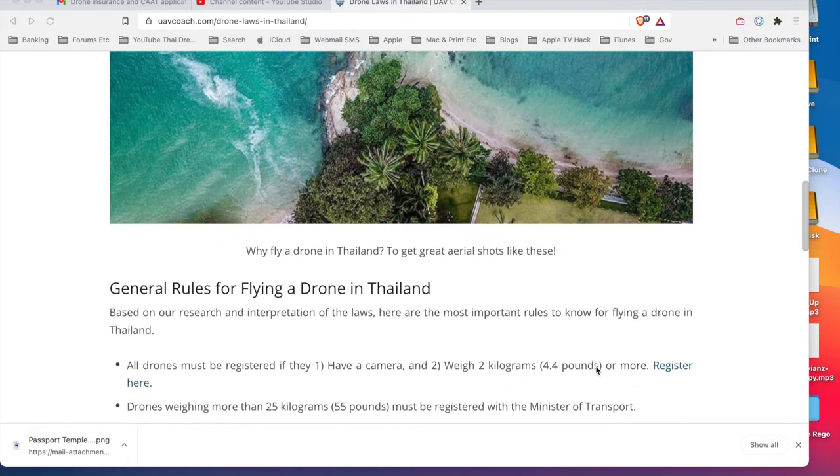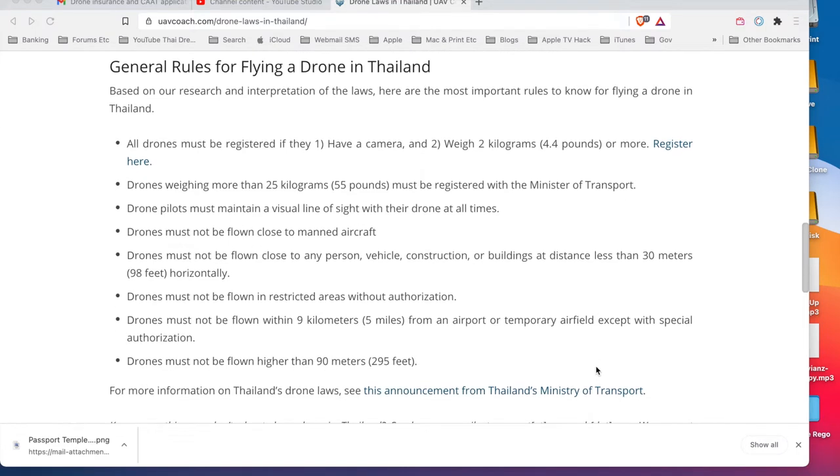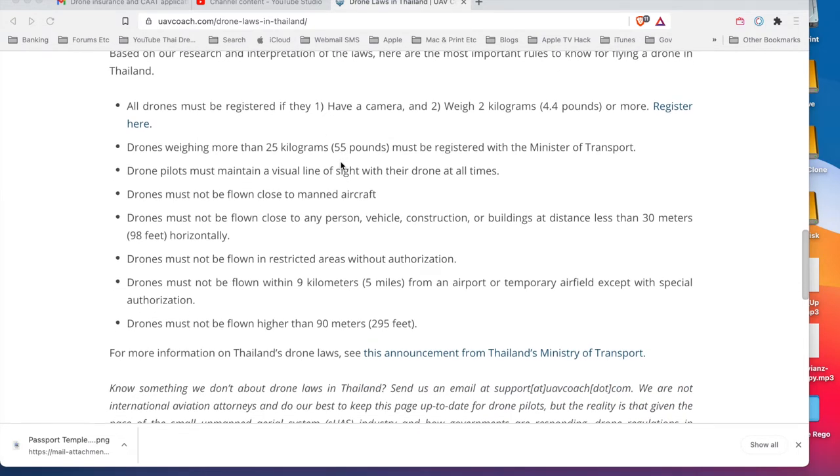General rules for flying a drone in Thailand: based on research and interpretation of the laws, here are the most important rules. All drones must be registered if they have a camera, and/or weigh two kilograms (4.4 pounds) or more. There's a link to the registration page if you want to do it yourself. Drones weighing more than 25 kilos must be registered with the Minister of Transport.